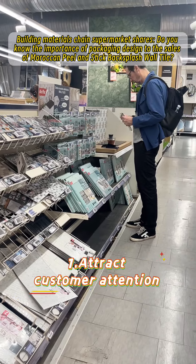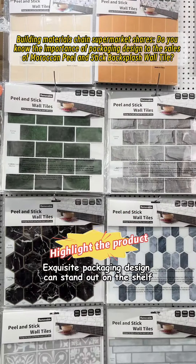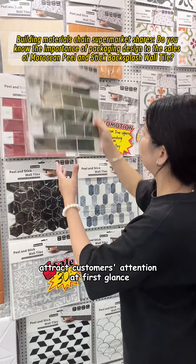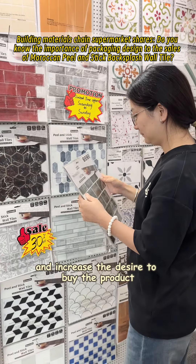First, attract customer attention. Exquisite packaging design can stand out on the shelf, attract customers' attention at first glance, and increase the desire to buy the product.